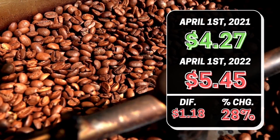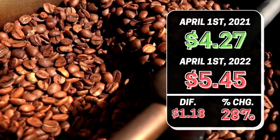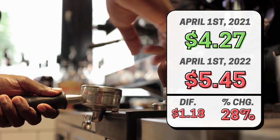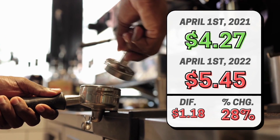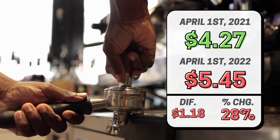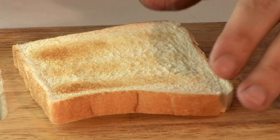Next up is pure ground roast coffee per pound. On April 1st, 2021, it cost $4.27 per pound and now costs $5.45. This is a difference of $1.18, or an increase of 28% year over year.